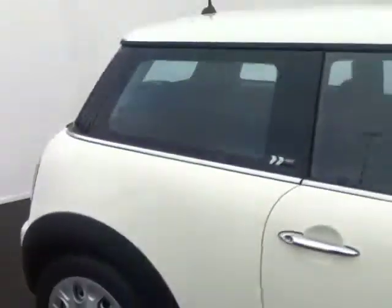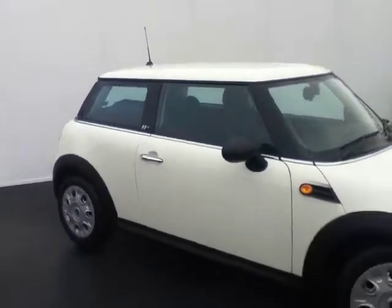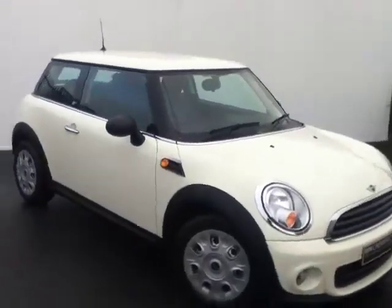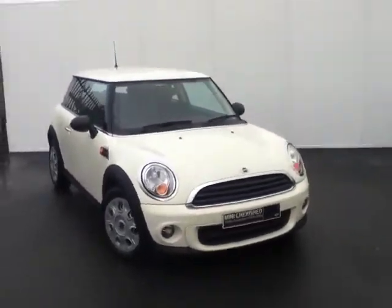If you're interested in viewing or even test driving this vehicle, please come out and visit us at Exit 5 off the M50, or call one of our sales team on 864 777. Go online and visit us at JoeDuffyMini.ie. Thank you.